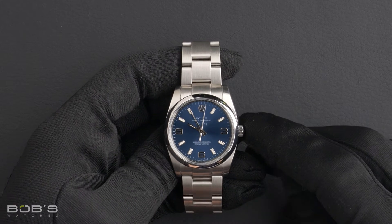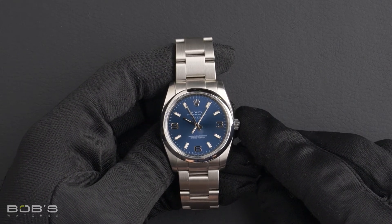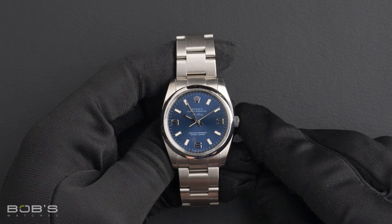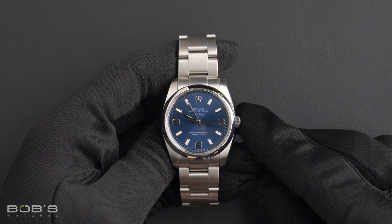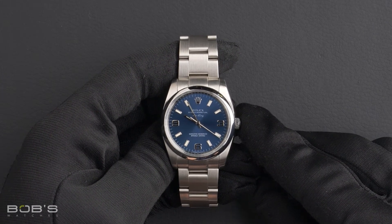Hello, everybody. Today at Bob's Watches, we are introducing a pre-owned Rolex Air King 114200. This watch contains a V serial number, indicating that it was produced by Rolex in the years 2008 to 2009.